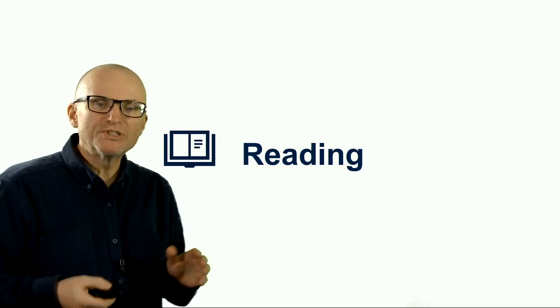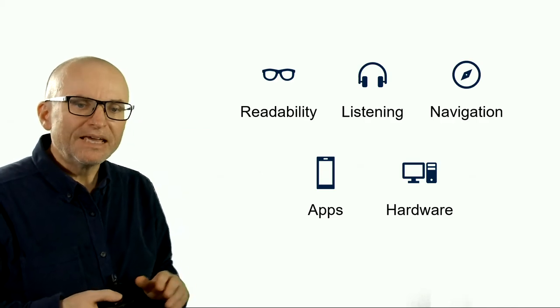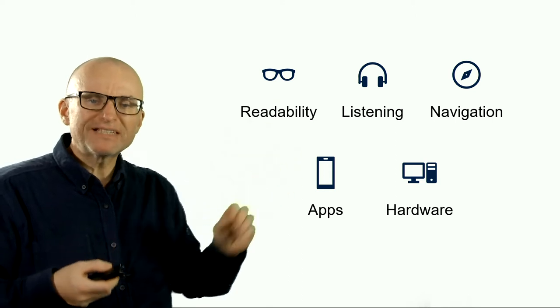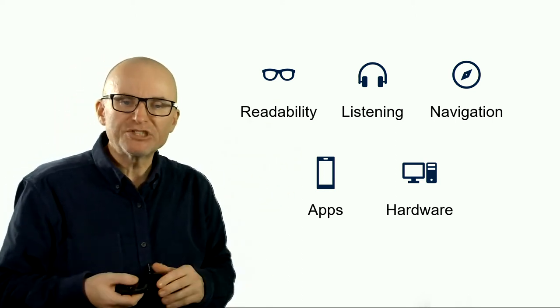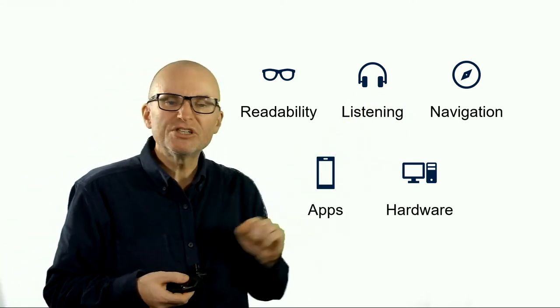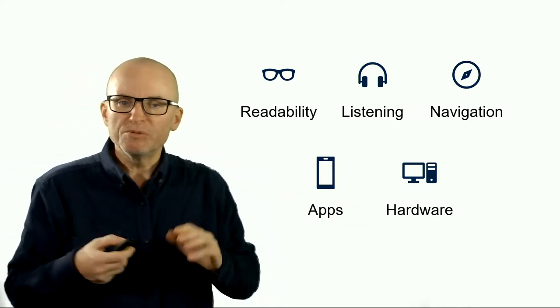In this video, we're going to have a look at some tools that you can use to help you improve your reading productivity. We will talk about these five areas: what makes a text readable, listening to your text, navigation, various apps you may want to use, and the hardware that may also help you with your reading.